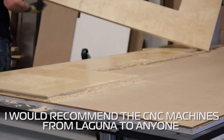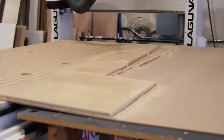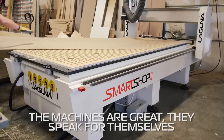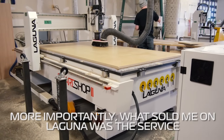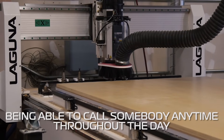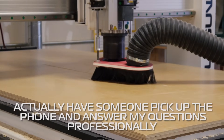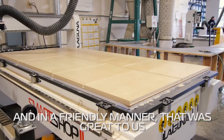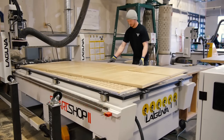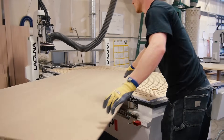I would recommend the CNC machines from Laguna to anyone — not only the CNC machines but really any machine that Laguna offers. The machines are great; they speak for themselves. But more importantly, what sold me on Laguna was the service. Being able to call somebody anytime throughout the day, actually have someone pick up the phone and answer my questions professionally and in a friendly manner — that was great to us. The CNC machines were new to us, so I didn't know a lot about them going in, and I felt really good being able to have someone on my side to help me through any issues I had.